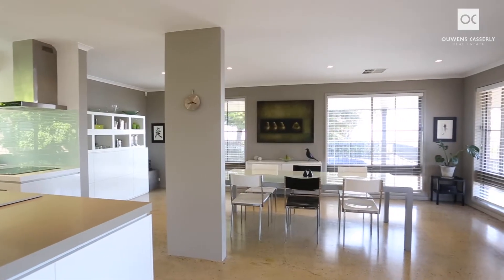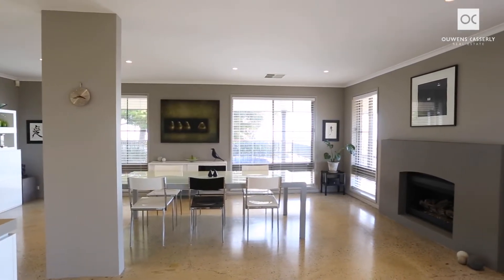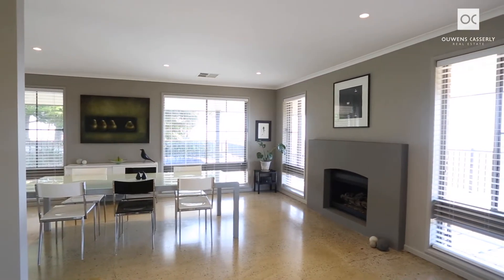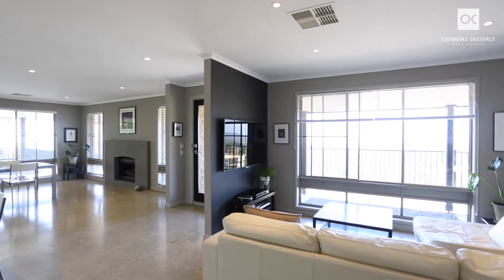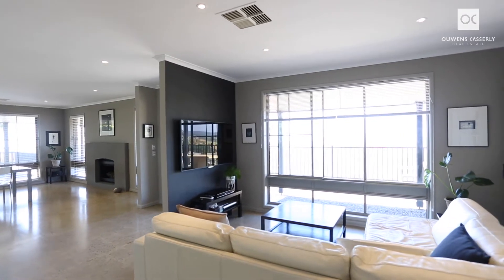Designed to enhance your lifestyle by capturing one of the most alluring views in Adelaide, the northerly aspects bathe the home through floor to ceiling windows. The main living area is so inviting, expansive, comprising of the new kitchen, living and dining rooms all with 180 degree views.